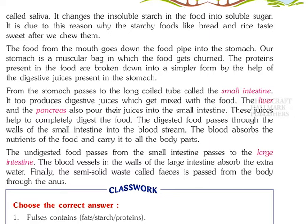The stomach passes food through the long coiled tube called the small intestine. It too produces digestive juices which get mixed with the food. The liver and the pancreas also pour their juices into the small intestine. These juices help to completely digest the food. The digested food passes through the walls of the small intestine into the bloodstream. The blood absorbs the nutrients of the food and carries them to all the body parts. The undigested food passes from the small intestine to the large intestine. The blood vessels in the walls of the large intestine absorb the extra water. Finally, the semi-solid waste called feces is passed from the body through the anus.